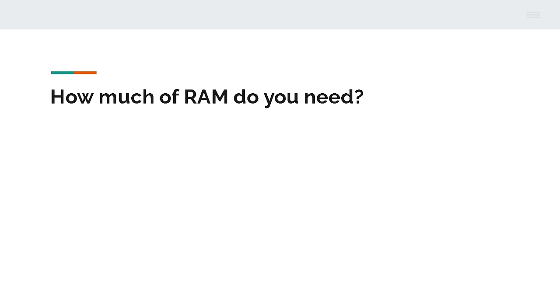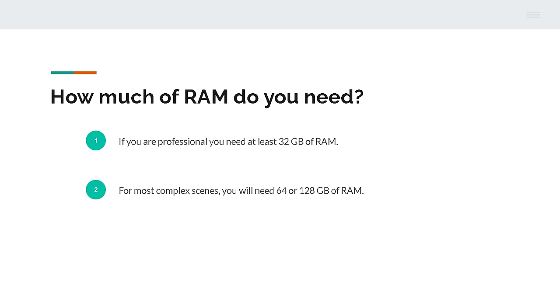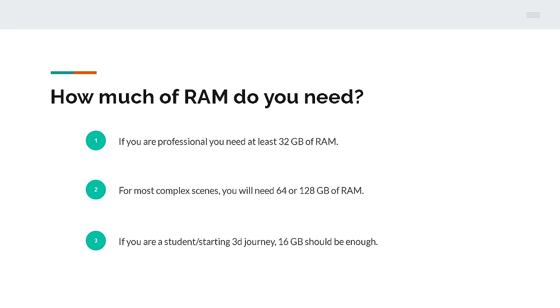RAM is random access memory, and it's basically used to store your working data. If you work as a professional, I advise taking at least 32GB of RAM, but it may not be enough — it depends on what type of projects you are working on. If you're doing simple visualizations or animations, it will be fine. But if you're doing complex ones with extremely high polygon counts, high resolution textures, or scenes with thousands of objects, you will need to go with 64 or even 128GB of RAM. Otherwise, you will struggle with optimizing your scene to make it work. If you're a student or just starting your journey with 3D, 16GB in most cases should be enough.